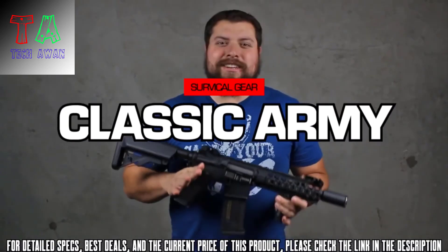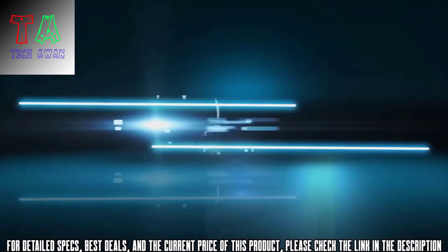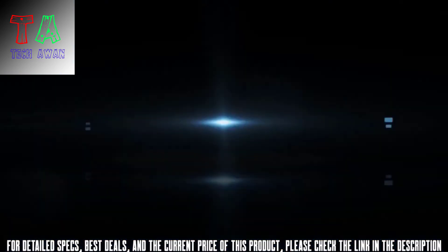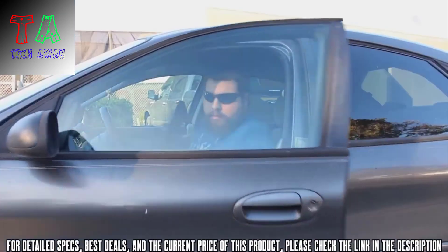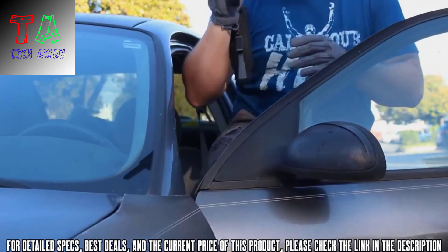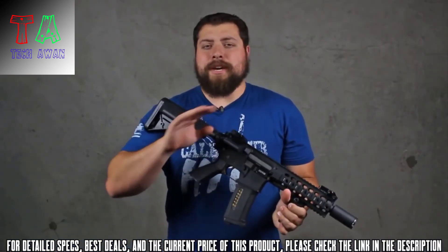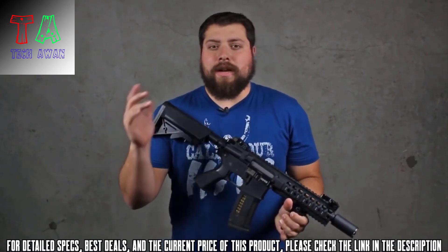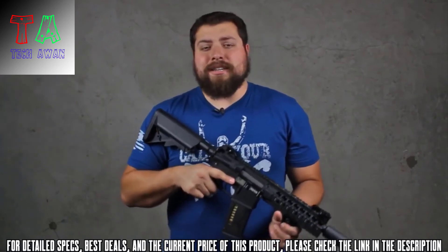Today we're taking a look at the Classic Army M4 VCW. VCW stands for Vehicle Crew Weapon. Picture this: you're at a MilSim game, in the passenger seat of a Humvee, and you see a guy off to the side that your main gunner doesn't see.